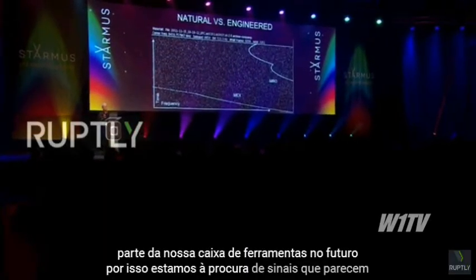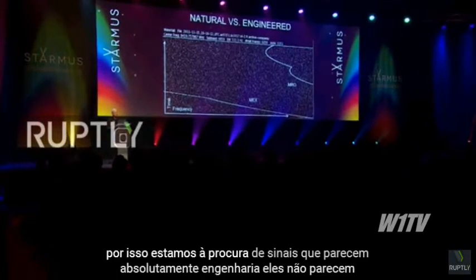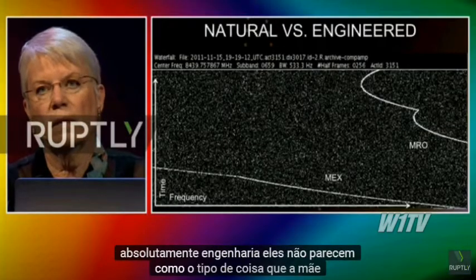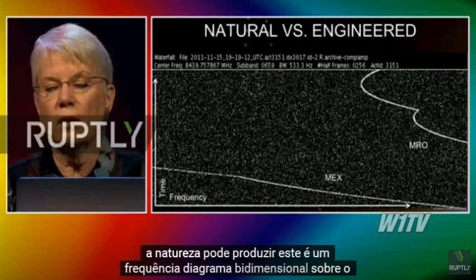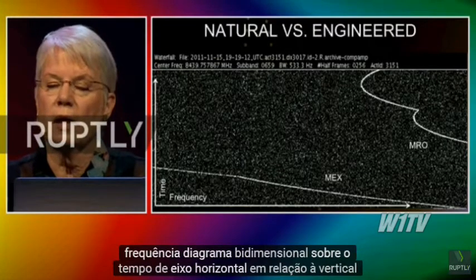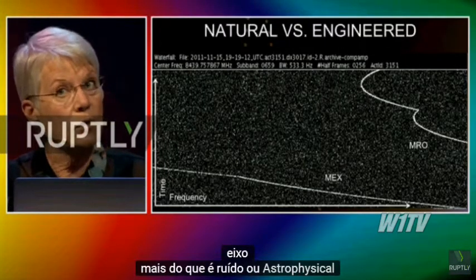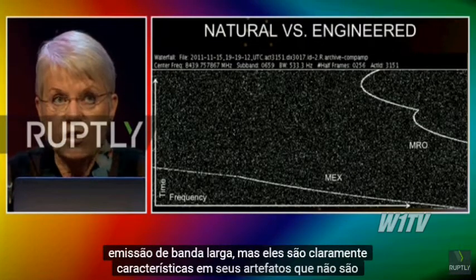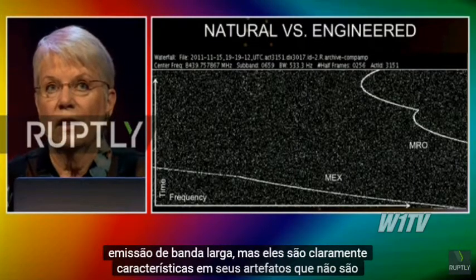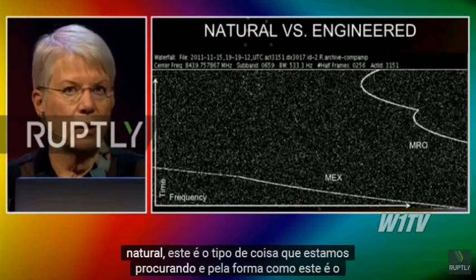So we're looking for signals that look absolutely engineered — they don't look like the kind of thing that Mother Nature can produce. This is a two-dimensional diagram: frequency on the horizontal axis, time on the vertical axis. Most of it is noise or astrophysical broadband emission, but there are clearly features in there, artifacts that aren't natural. This is the kind of thing we're looking for.